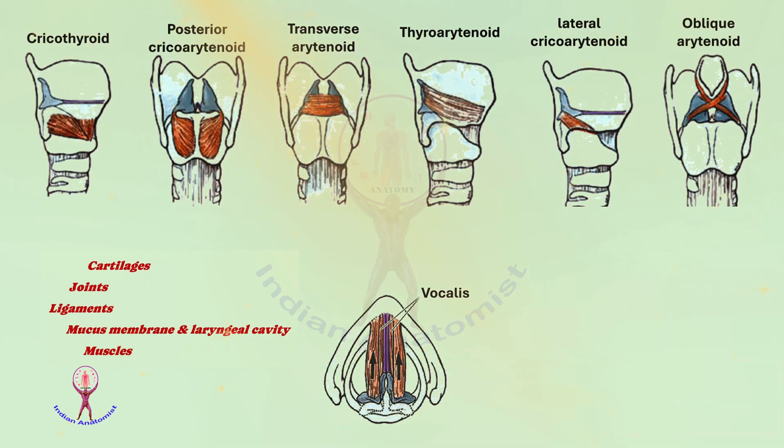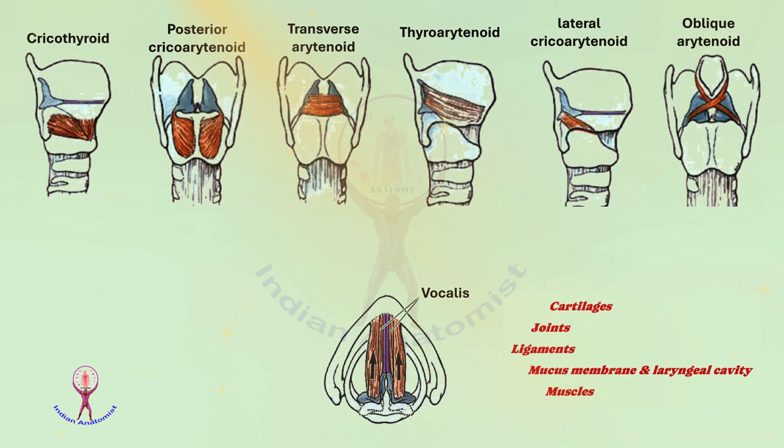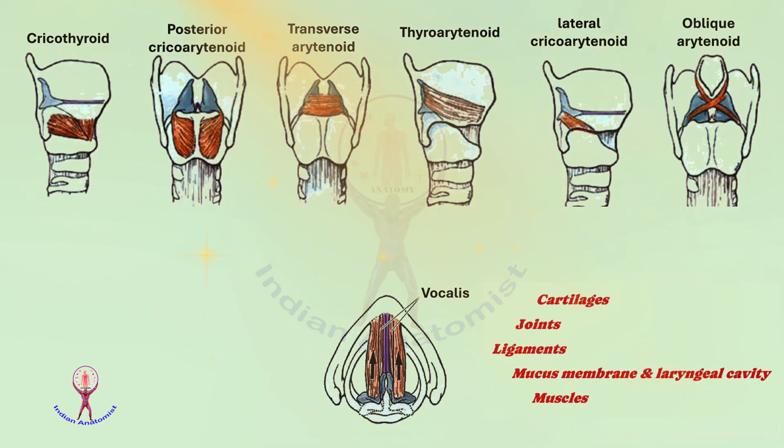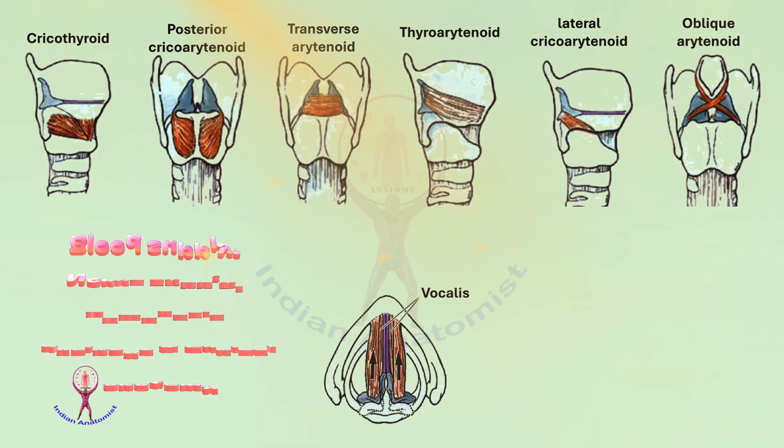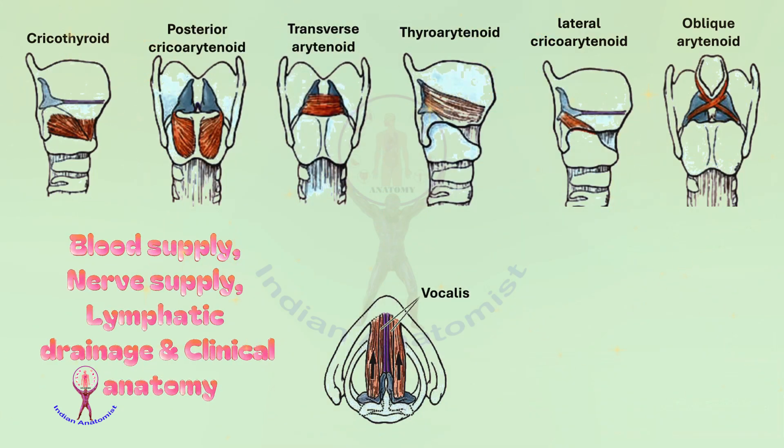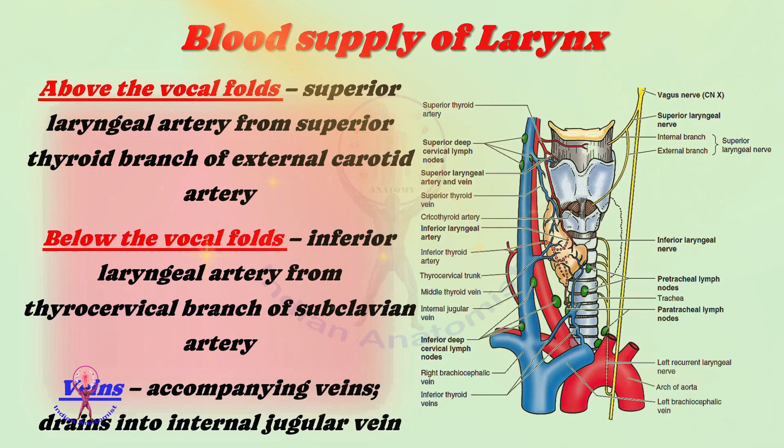Till now we have discussed the external features, cartilages, joints, ligaments, mucous membrane, cavity, and finally the muscles. Now coming to the last part of this larynx lecture, which contains blood supply, lymphatic drainage, nerve supply, and clinical anatomy. The larynx receives its blood supply from above the vocal folds via the superior laryngeal artery, a branch of the superior thyroid artery from the external carotid artery. Below the vocal folds, the inferior laryngeal artery arises from the thyrocervical branch of the subclavian artery.